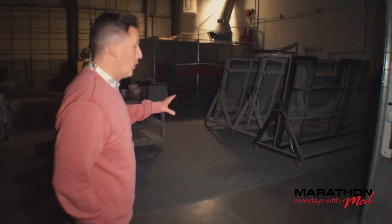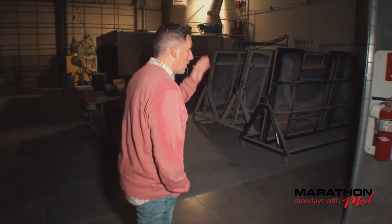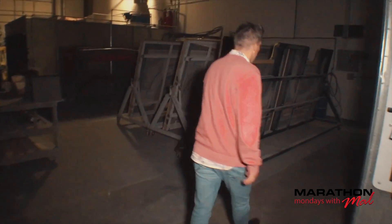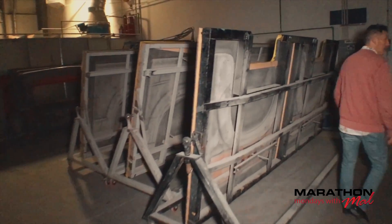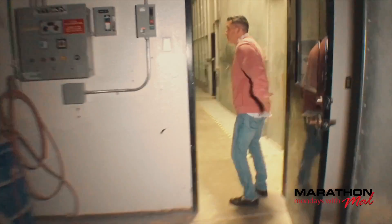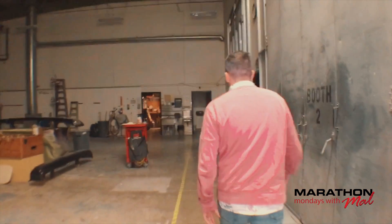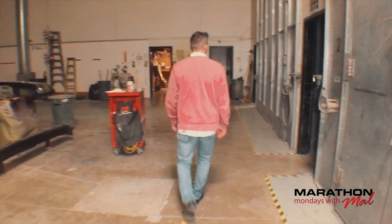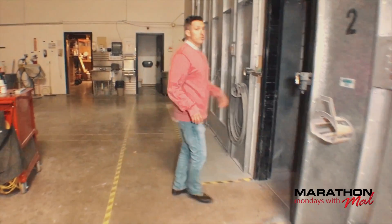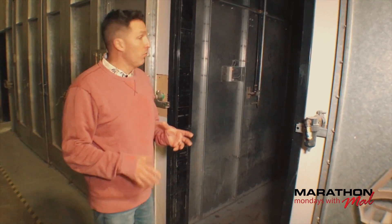Here we are in the fiberglass shop. As you can see, we've got molds for some of our fiberglass pieces that we use, and we're going to head right into paint. It's so quiet around here with no one. We're going to walk down the hallway right between two of our paint booths and see what's going on in paint.